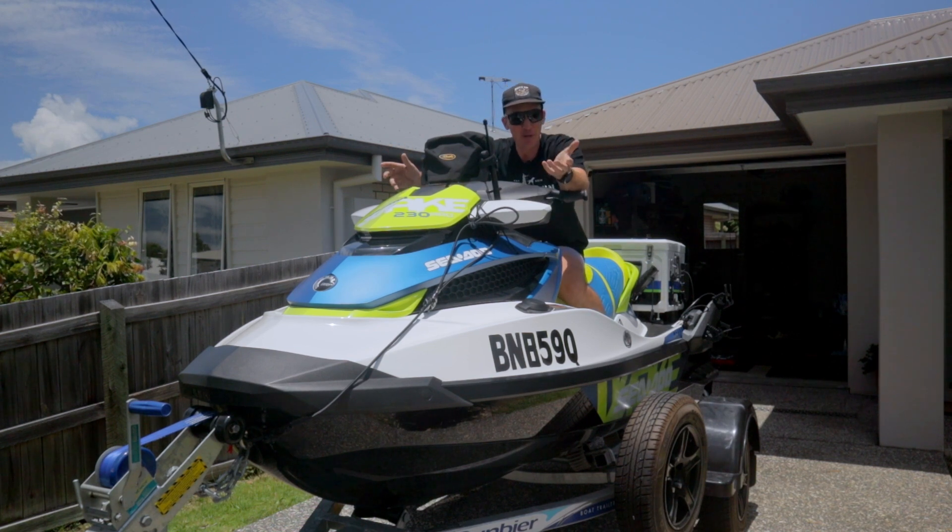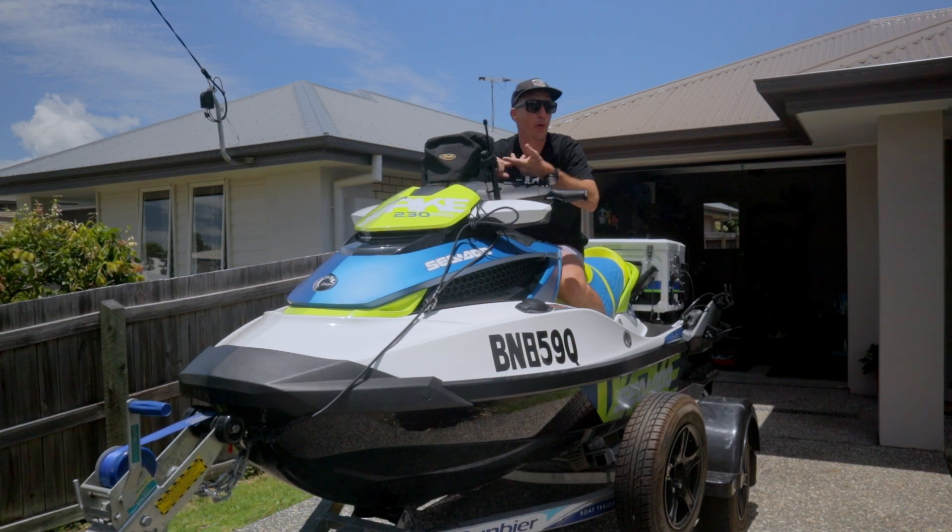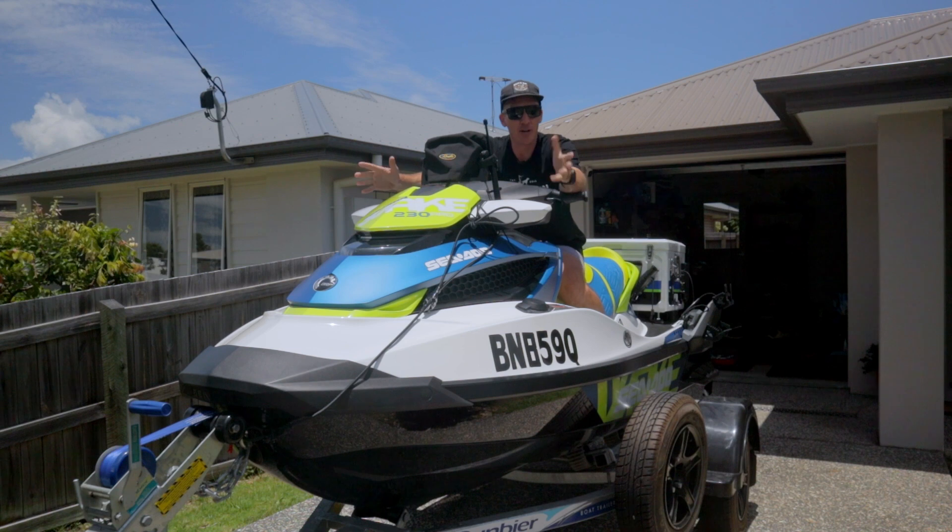When my workmate said it was for sale I thought it ticked all the boxes. One thing I was looking for was a decent-sized jet ski because one of the main things I'm planning to do is some camping trips — over to Moreton Island and Bribie Island. The size of the ski allows for storage of plenty of gear to get across and do a few camping trips.